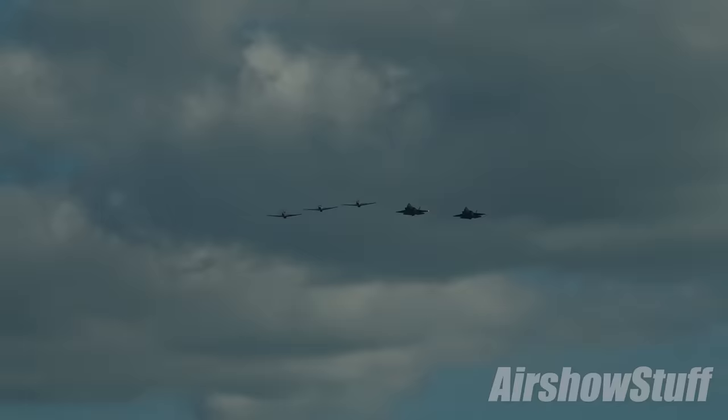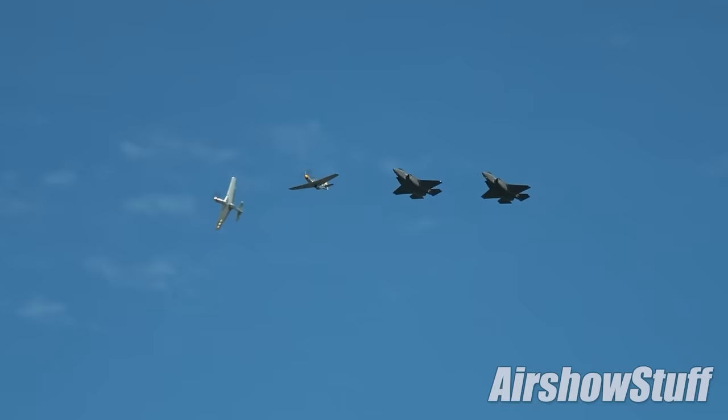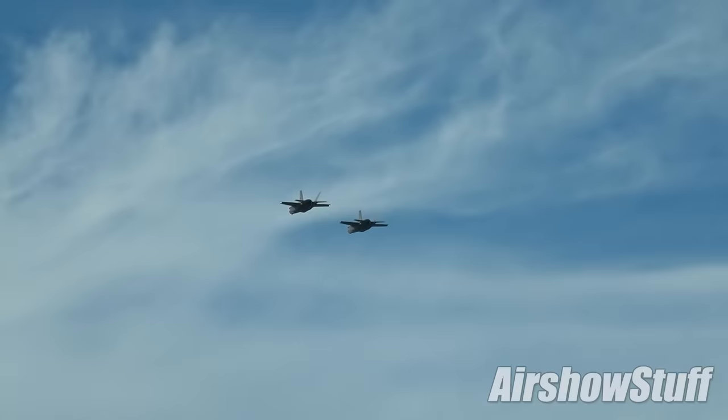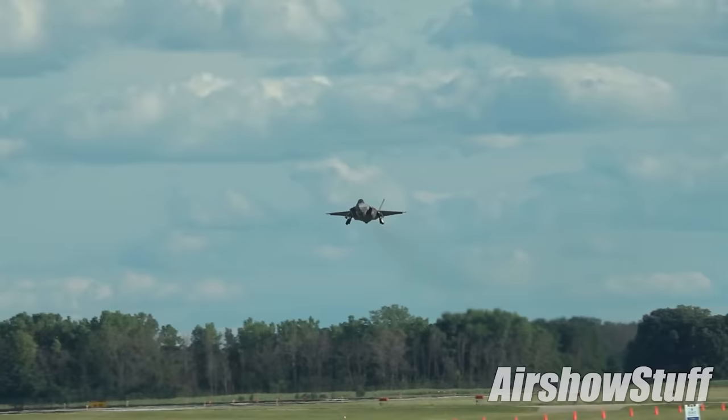We start with the arrival of the F-35 demo team, along with a trio of Mustangs used by the Heritage Flight Foundation. As is customary for fast jet arrivals at AirVenture, the aircraft performed several missed approaches before touching down.